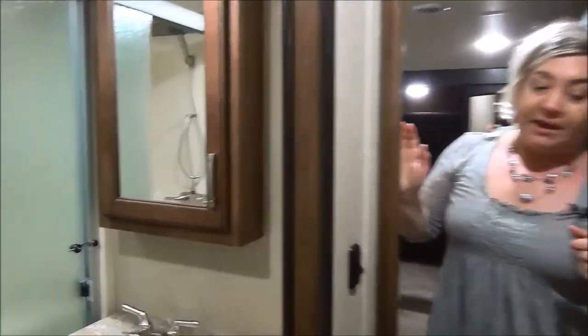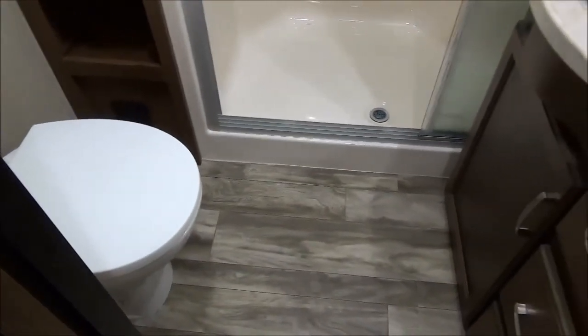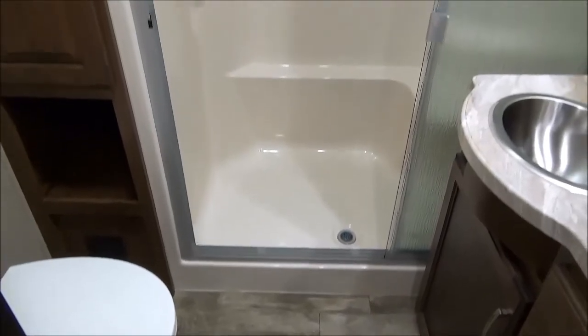Next stop is the bathroom. There's a pocket door, which we love, so it's not pushing out into the hallway. You've got a larger tri-fold door shower, foot-flush toilet, and a closet for all your linens.